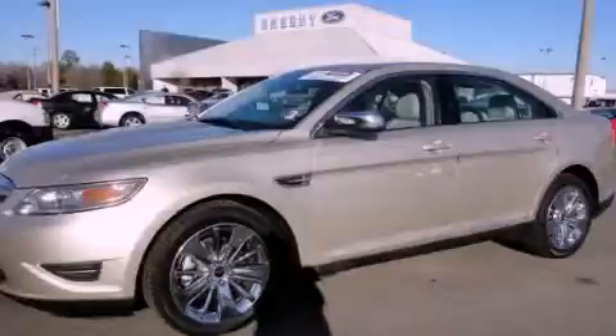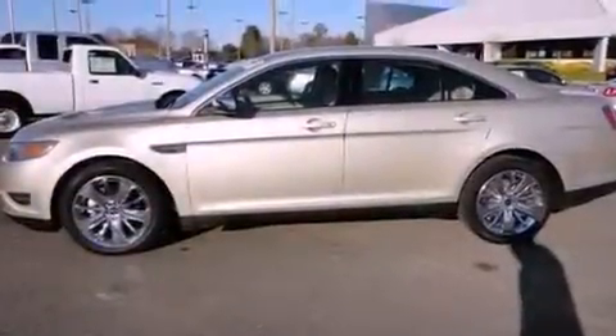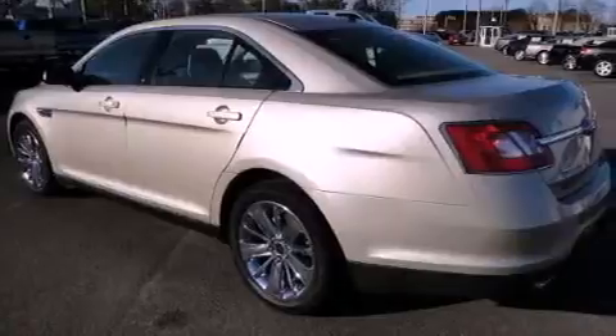Features include a rear view camera, commercial free satellite radio, chrome wheels, traction control and stability control systems, and leather seats.